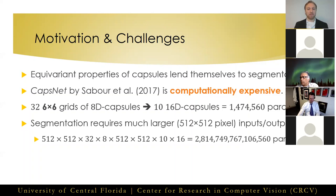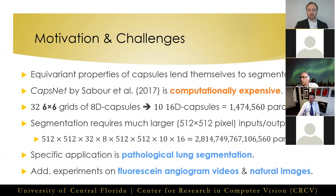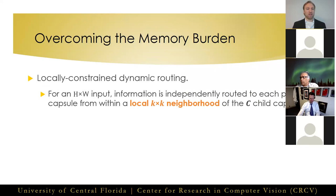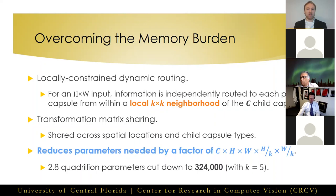As an application, we chose pathological lung segmentation, with additional experiments on fluorescent angiogram videos and natural images. To solve this memory burden, we introduced two important contributions. First, a locally constrained dynamic routing algorithm to route information to each parent capsule only from a small local neighborhood of child capsules centered on that parent's spatial location. Second, we proposed to share transformation matrices across both spatial locations and child capsule types. These two contributions combined reduce the number of parameters in every capsule layer by a significant factor.